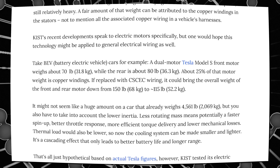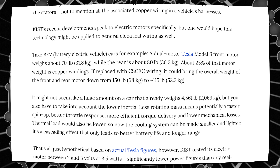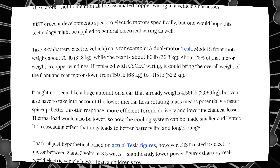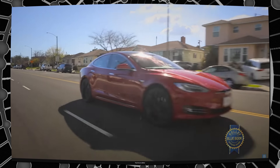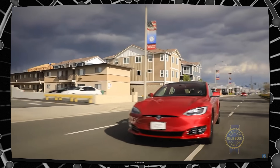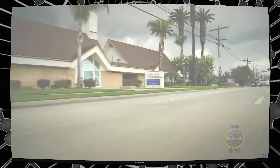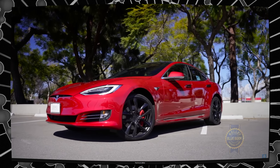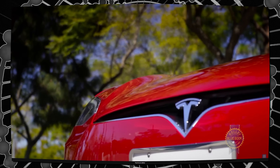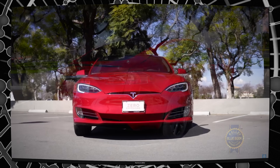KIST's recent development speaks to electric motors specifically, but one would hope this technology might be applied to general electrical wiring as well. Take BEV, or battery electric vehicle, cars for example. A dual-motor Tesla Model S front motor weighs about 70 pounds, while the rear is about 80 pounds. About 25% of the motor's weight is copper windings. If replaced with CSCEC wiring, it could bring the overall weight of the front and rear motors down from 150 pounds to plus or minus 115 pounds.